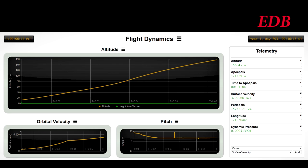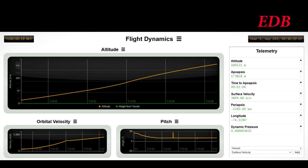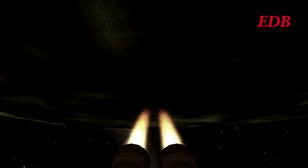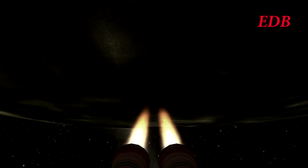At T plus 6 minutes, altitude 153 kilometers, 623 kilometers downrange, the rocket is now traveling above 3,760 meters per second. All systems nominal, trajectory nominal. The launch cost for this Saturn 1H rocket is $80 million, equating to $20,000 per kilogram, which is way off from all of its competition.